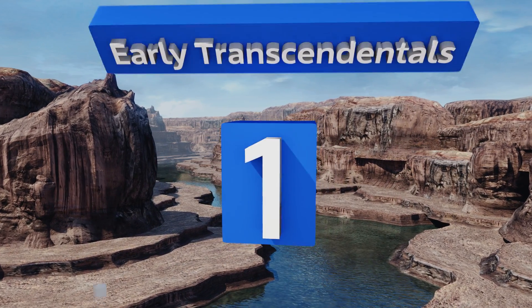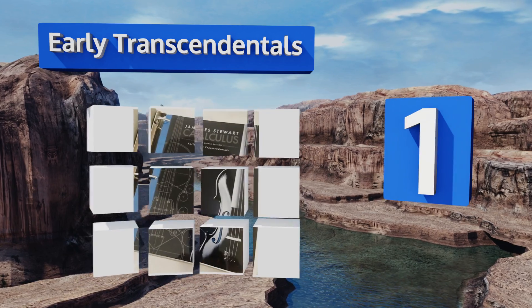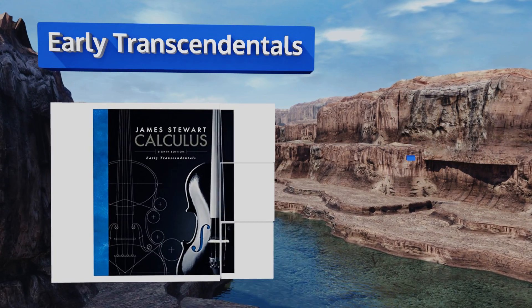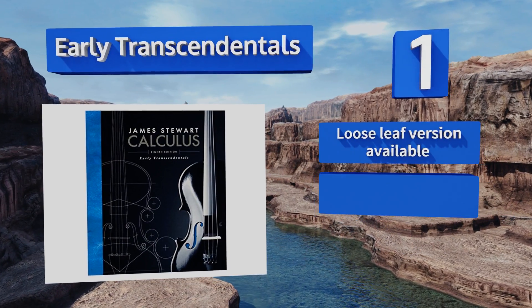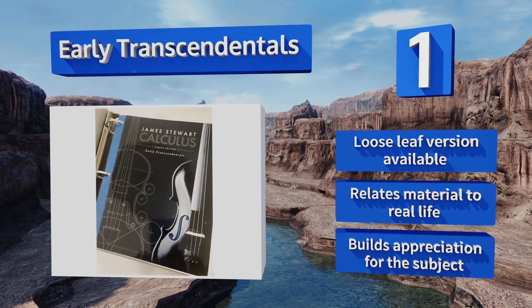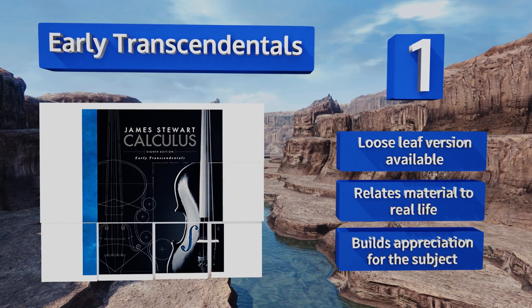And coming in at number one on the list, Early Transcendentals is an excellent guide for working through a math problem, giving you a step-by-step look into the process rather than just providing an answer and moving on. This makes it ideal for self-directed learners, as there are no gaps in the instruction. A loose-leaf version is also available, and it relates the material to real life, helping build an appreciation for the subject.